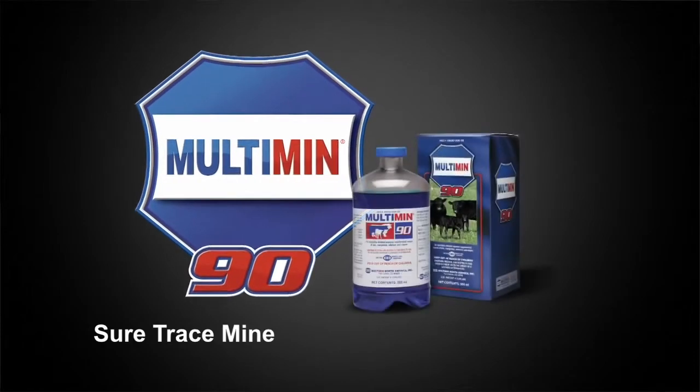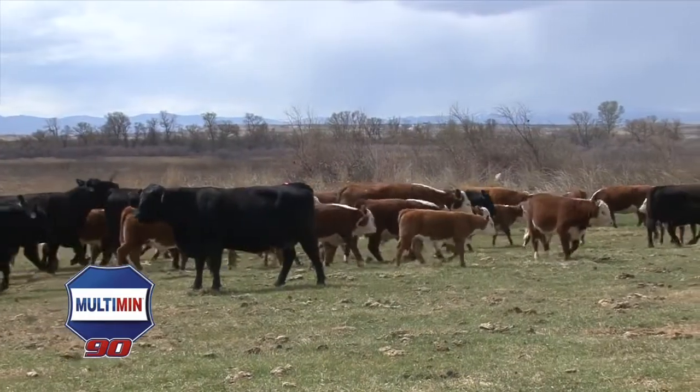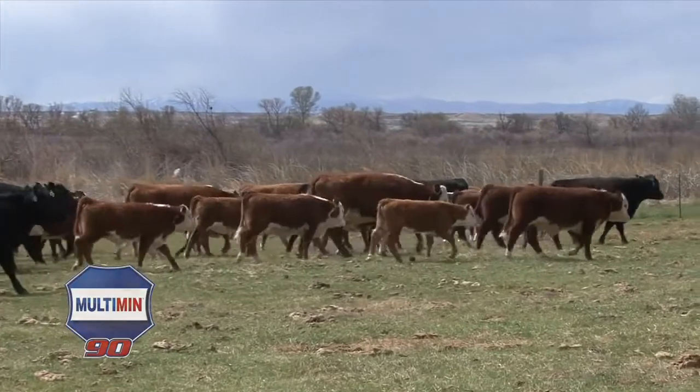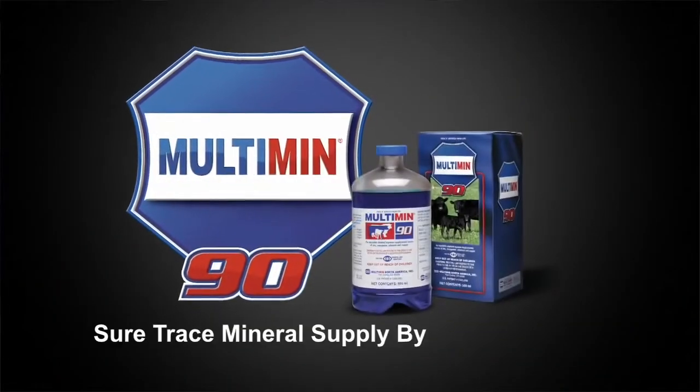We started using Multimin three or four years ago. Anytime that you're able to supply a product like this that can boost the immune system, get a better response from your vaccines, it kind of fits into a total program. We just feel like the Multimin is a reassurance that we're getting the most and the best performance possible.